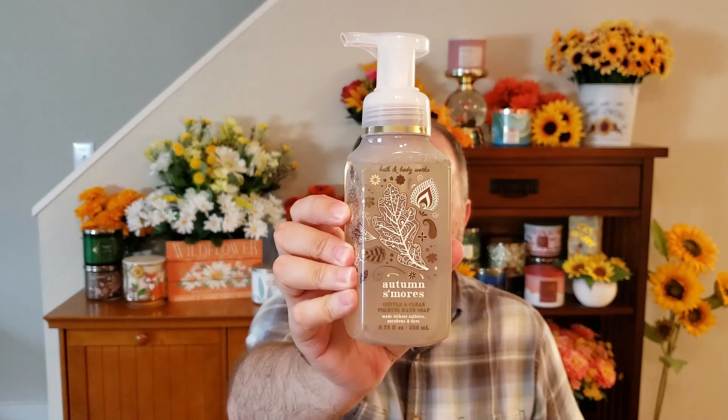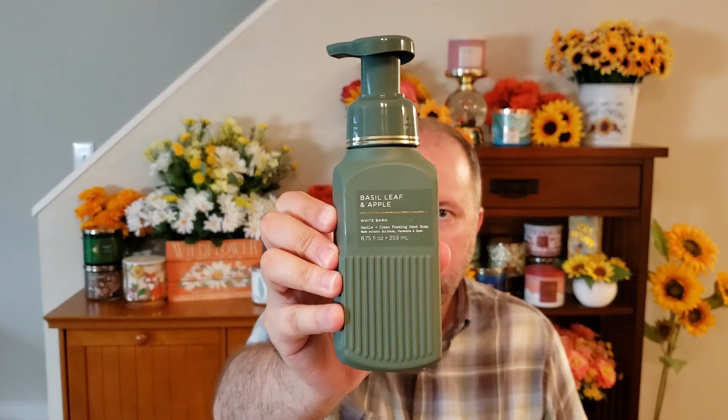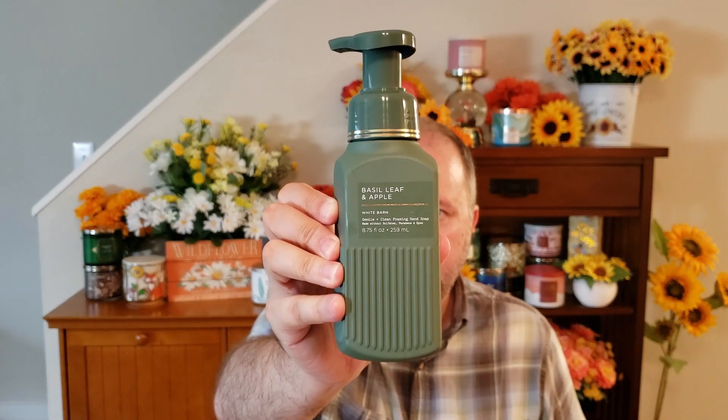I also got another Autumn S'mores — I've had this one before. This is Crisp Apple, Gooey Marshmallow, and Cinnamon Spice. It's a nice classic. And then I picked up Basil Leaf and Apple — Crisp Apple, Fresh Picked Basil, and Morning Dew. I thought this might be good in the kitchen, but it's a little on the perfumey side, so this might become a guest bathroom soap. It has more of a perfume fragrance than I thought it would.